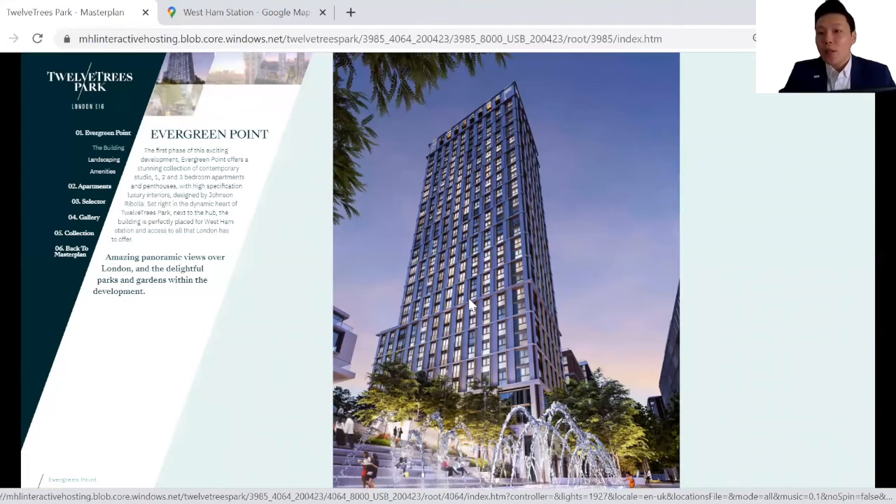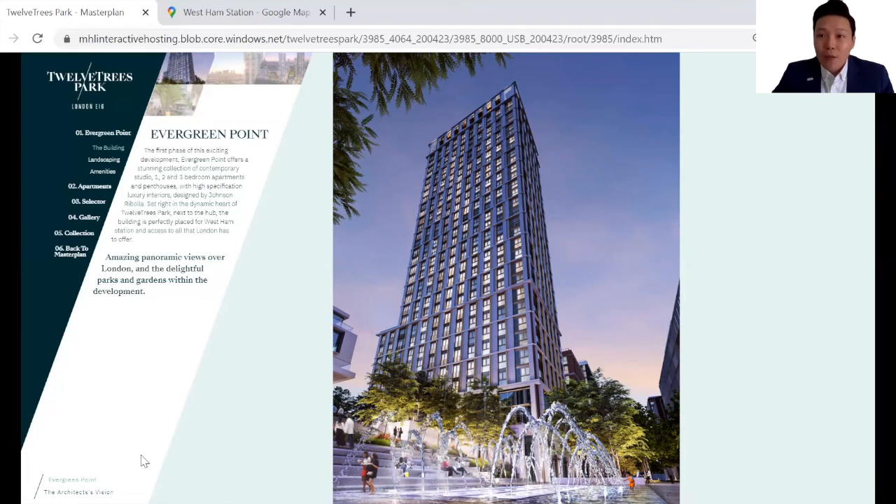In terms of price, the starting price of Chalk Tree Park is at £422,500. In terms of price per square foot, it is significantly lower than the surrounding Canary Wharf and Stratford area. This is phase one of a regeneration master plan, and if you've had the chance to go through our earlier articles, you will understand why this development provides a unique opportunity for investors to gain the first mover advantage in property investing. If you have any questions or are keen to find out more about Chalk Tree Park, feel free to speak to us — our contact details are in the description link below.